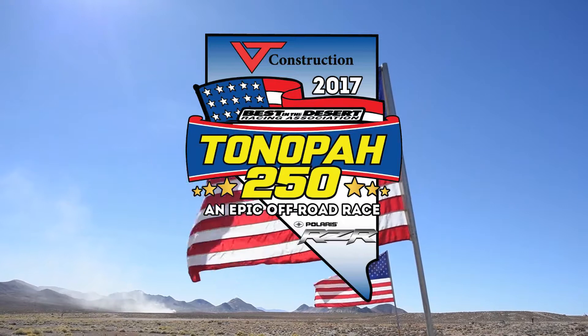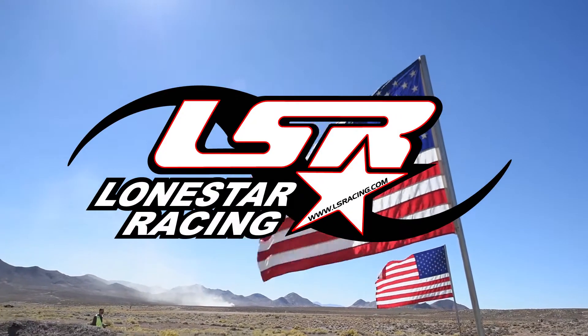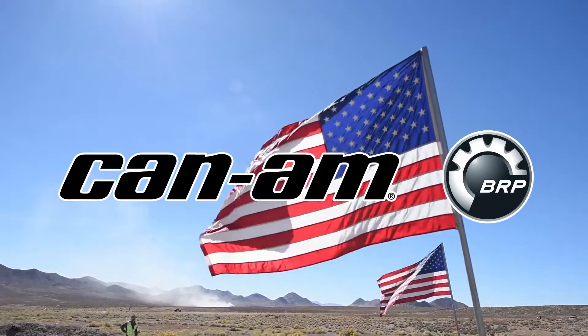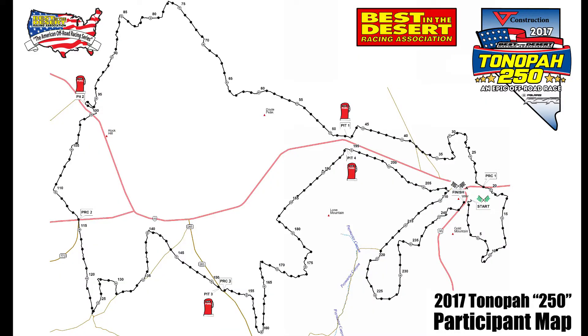The Best in the Desert VT Construction Tonopah 250 Off-Road Race presented by Polaris is an epic race in Tonopah, Nevada. The race is a point-to-point race — one 250-mile loop with some of the roughest terrain Nevada has to offer.